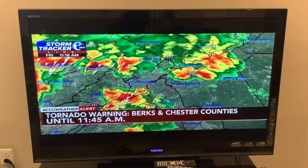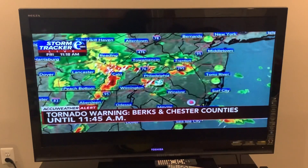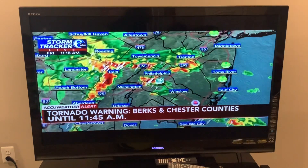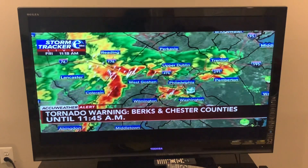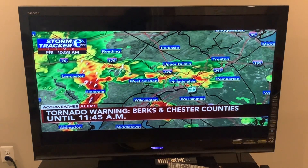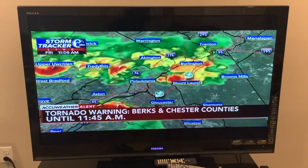Back on radar, you can see all of the activity coming together. These thunderstorms are going to continue to press their way east. If you're tuning in from Philadelphia right now, you are currently in the clear, but these thunderstorms are going to be continuing to move their way toward the city.